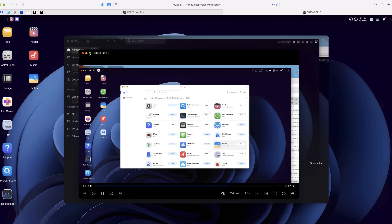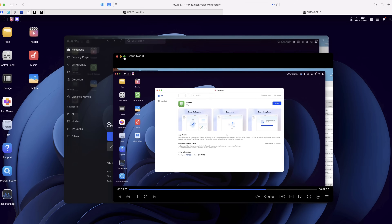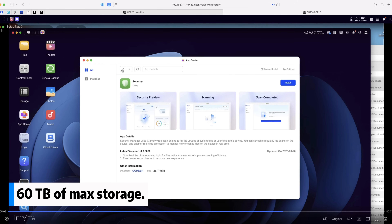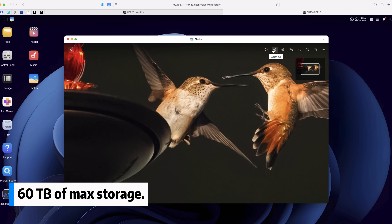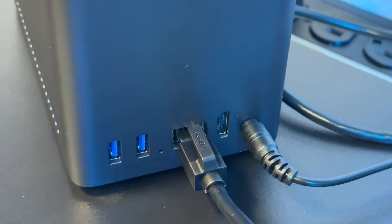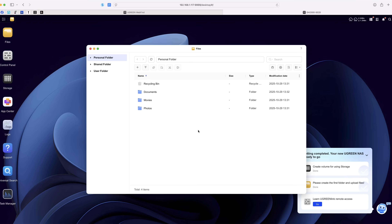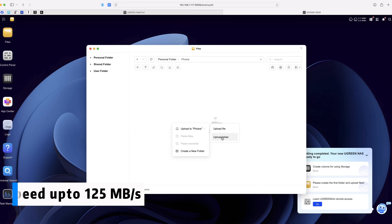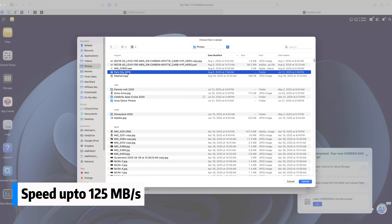In terms of performance, the DH2300 can hold up to 60 terabytes of storage — enough for 20 million photos or 40,000 movies. Running on a one-gigabyte Ethernet LAN port, you get speeds up to 125 megabytes per second, about 10 times faster than most cloud uploads.